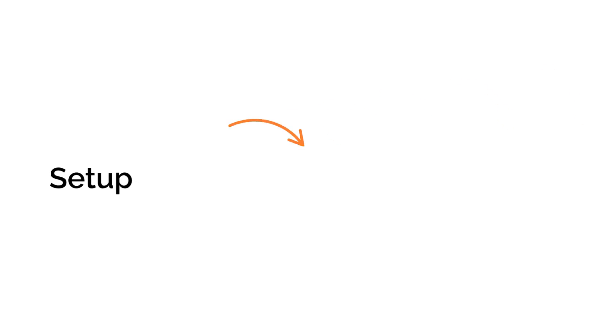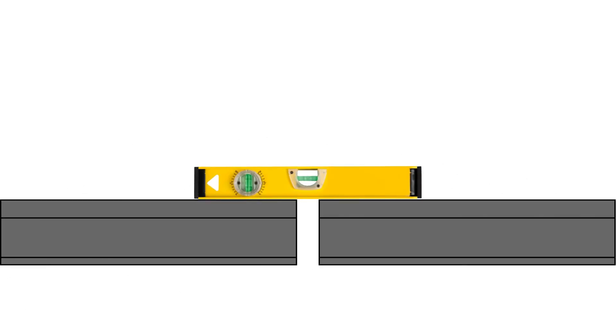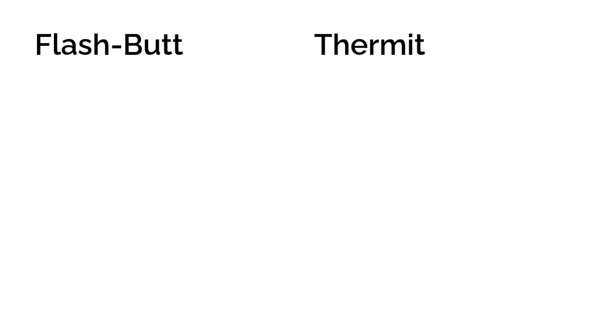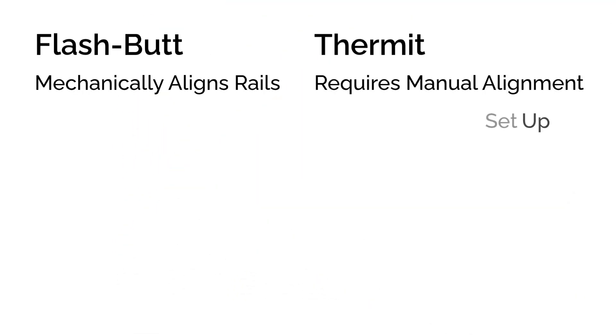Welding has four phases: setup, the welding itself, cooling, and finishing. For both types it starts with rail alignment, but the methods differ. Flashbutt machines do this mechanically using computer control. Thermite welders do it manually, using wedges, hammers, and straight edges — an area where welders' skill and experience shines through, but it can still take time to get that setup right. Once aligned, thermite welders set up the mould, positioning and sealing it properly — not just for the weld shape, but to prevent molten steel from leaking out. It's delicate and it takes time.